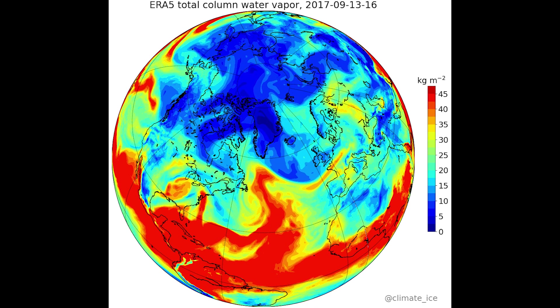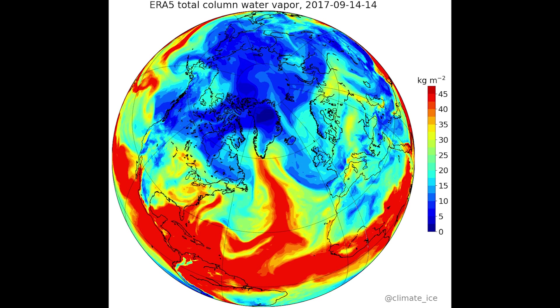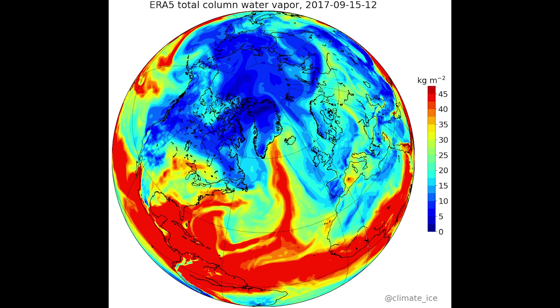For the future, understanding the frequency of heat waves occurring from atmospheric rivers appears to be an even more valuable research target than measuring the amount of rainfall the heat waves may or may not produce.